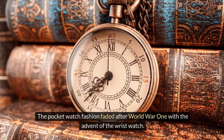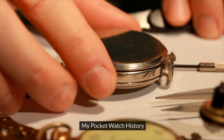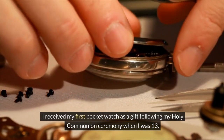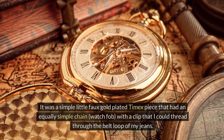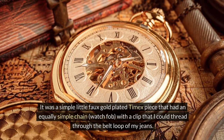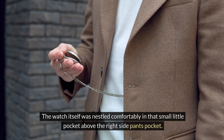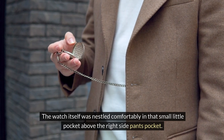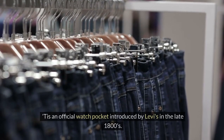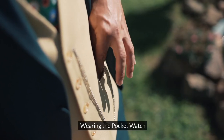The pocket watch fashion faded after World War I with the advent of the wristwatch. I received my first pocket watch as a gift following my Holy Communion ceremony when I was 13. It was a simple little faux gold-plated Timex piece that had an equally simple chain watch fob with a clip that I could thread through the belt loop of my jeans. The watch itself was nestled comfortably in that small little pocket above the right side pants pocket — yes, that's what it's for. It is an official watch pocket, introduced by Levi's in the late 1800s.